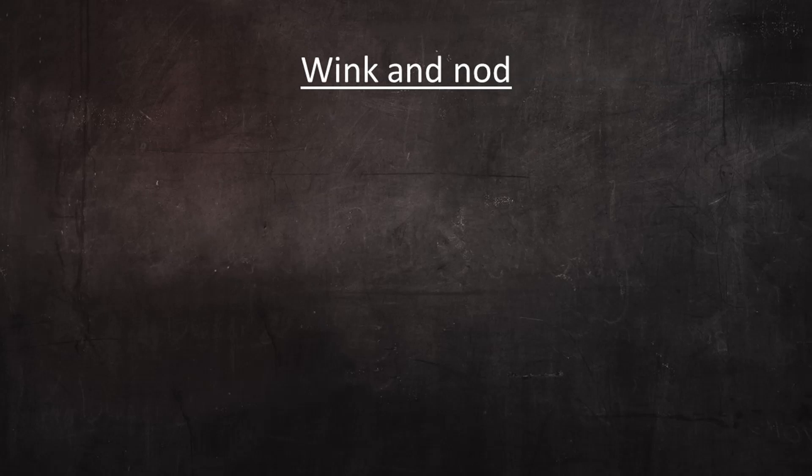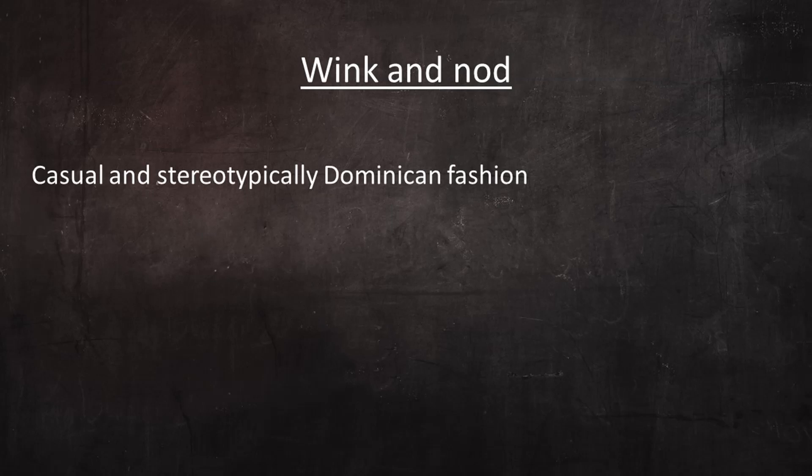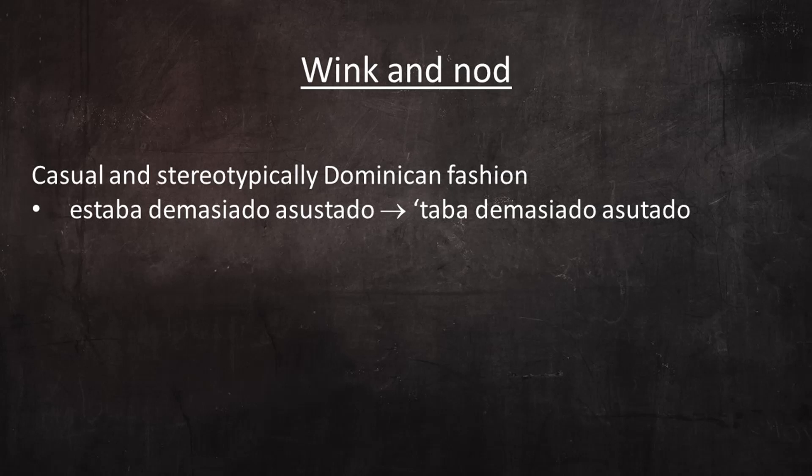Finally, there were two phrases in his reading that I think were a bit of a wink and a nod to listeners. For the most part he articulated words completely, even when he used Dominican phonology. But he pronounced these two phrases as if spoken in the most casual and stereotypically Dominican fashion: estaba demasiado asustado, which he pronounced estaba demasiado asustado, and es para ti, which he pronounced epa-ti. He pronounced these two phrases this way quite purposefully as sort of Easter eggs.